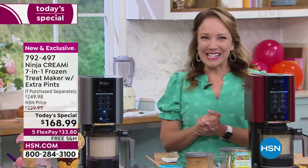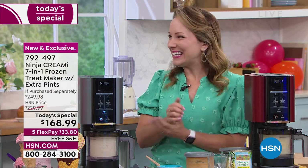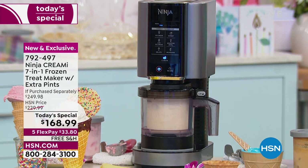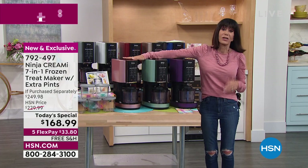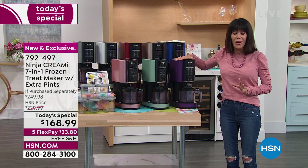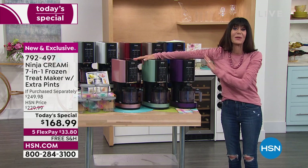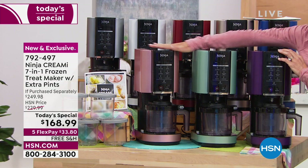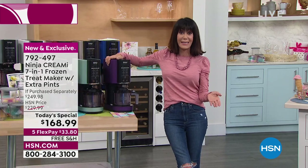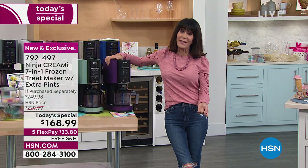I'm going to hit mix-ins for a wonderful cookies and cream ice cream. Color update: there are only 245 left in the pink, only 295 in the mint, and the purple — which are exclusive — has only 650. We are absolutely going to lose these in this hour. If you're thinking about a specific color for your home or as a gift, definitely jump in and take advantage.